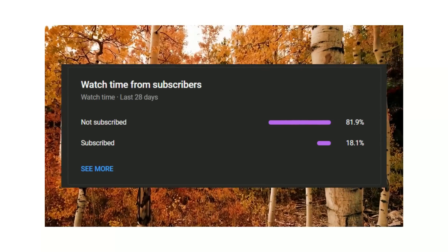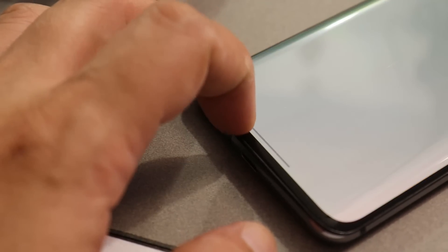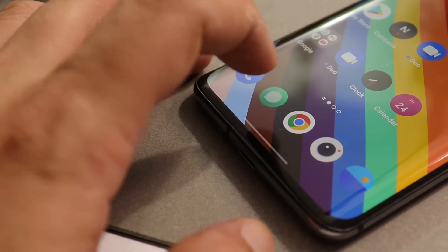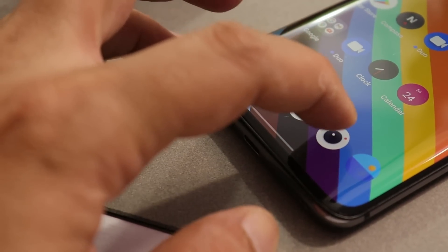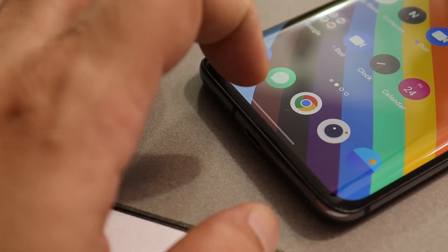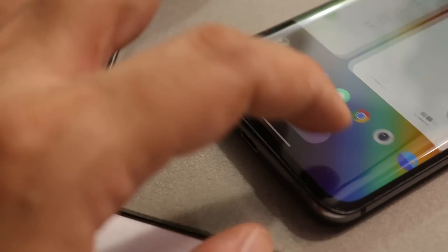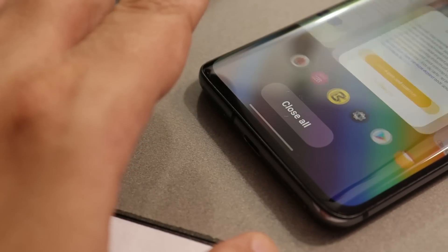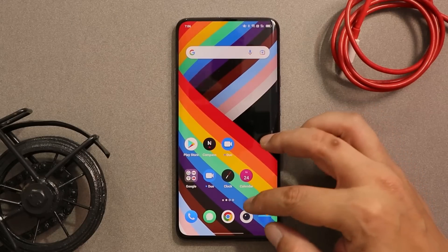Overall the first open beta seems promising. From my usage so far, almost everything works as expected — animations are good enough, and I personally haven't encountered any bugs or animation glitches. Animations are super smooth and the device is performing really great.